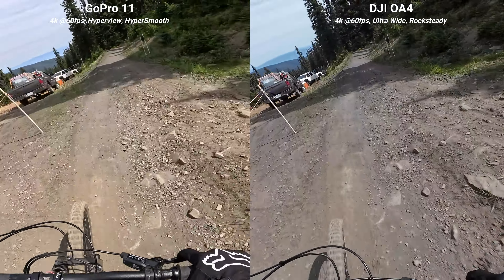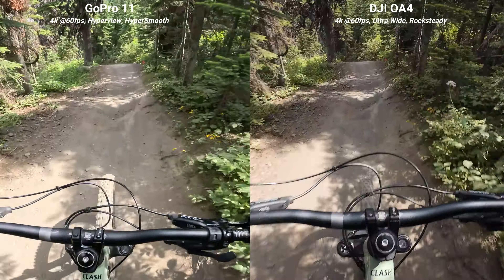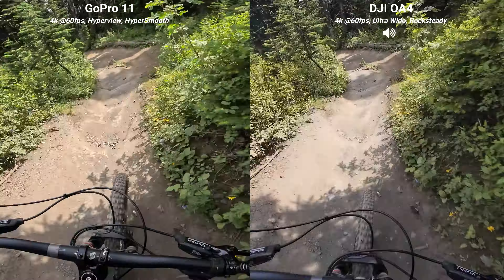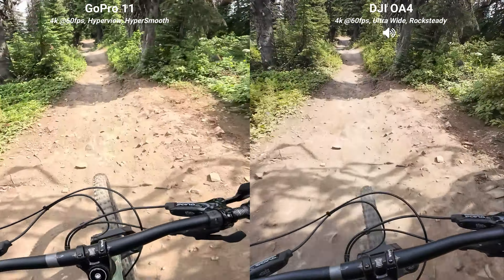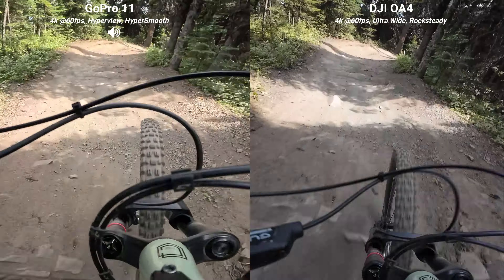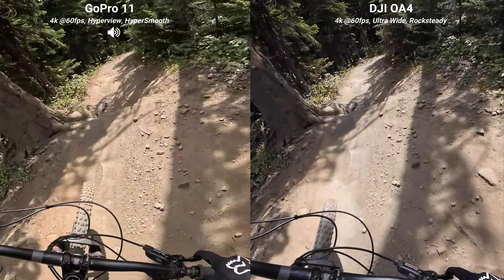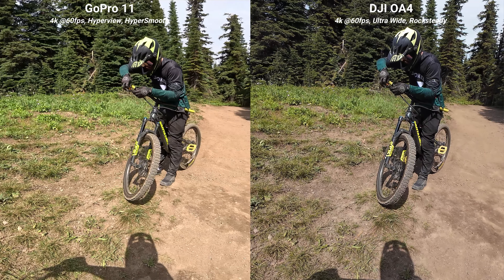Look at the pebbles on the trails, the tree needles in the distance. How does the grass look? Do the details change in a low light environment versus a well-lit space? And a huge one near and dear to my heart is the distortion of the image. I'm currently recording on the widest field of view each camera has to offer.